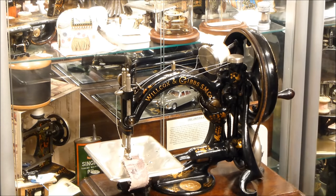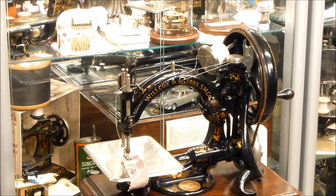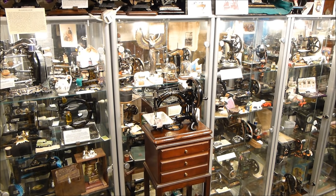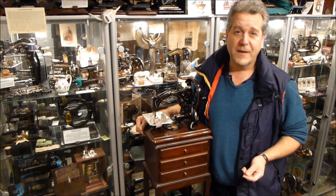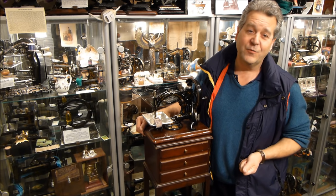So there you go — one of the greatest sewing machines in history, invented in such a remarkable way. James died in 1902 and was one of the first and longest-lived pioneers. He had gone through the whole of the American Civil War and had become absolutely amazingly wealthy.